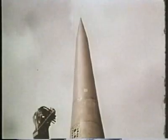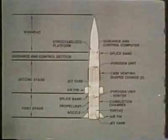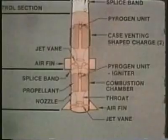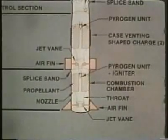Yet it is considerably shorter — only 34 feet in length. Let's look at the four sections which make up this missile. The bottom two sections contain the first stage and second stage solid propellant rocket motors. Each stage has air fins and jet vanes which correct for deviations in the flight path.